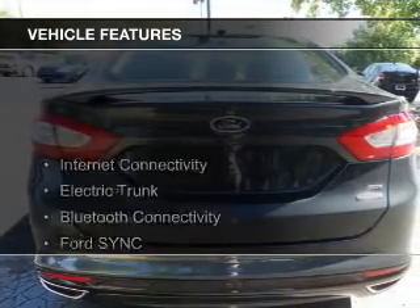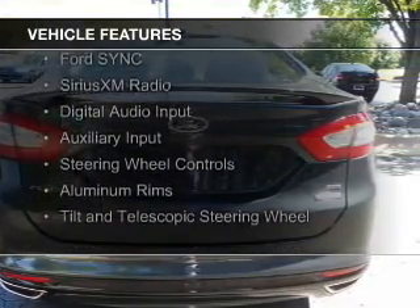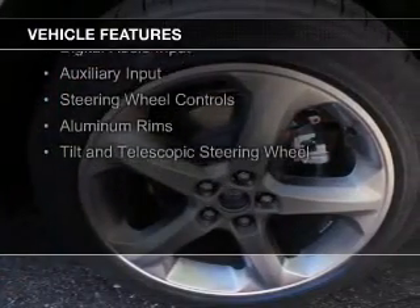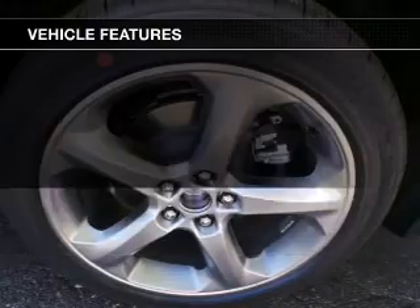The features include Internet connectivity, electric trunk, Bluetooth connectivity, Ford Sync voice activation, Sirius XM satellite radio, digital audio input, and auxiliary input, steering wheel controls, aluminum rims, and tilt and telescopic steering wheel.